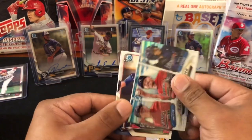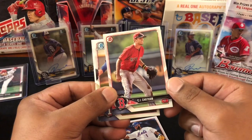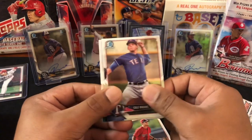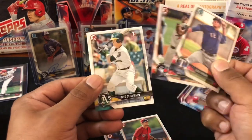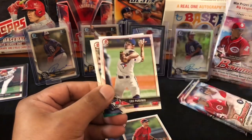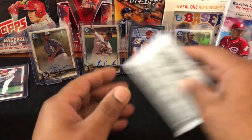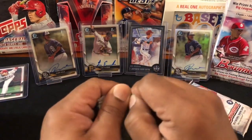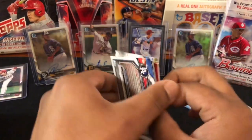CJ Chatham, Cole Reagan, Eric Pardinho, Greg Deichmann. All right, two more packs — give us an Otani rookie. We have one numbered purple, we want an auto, baby.